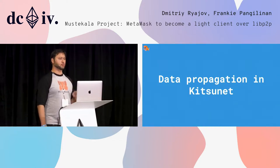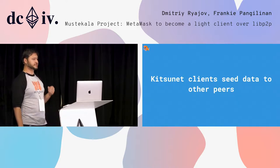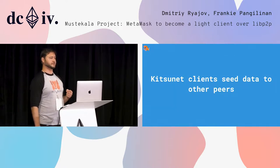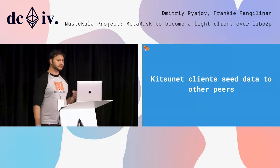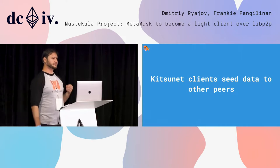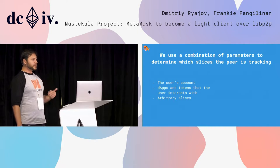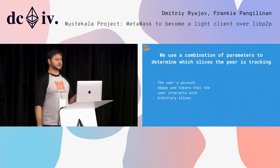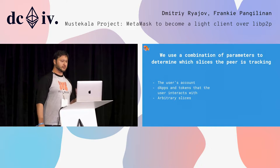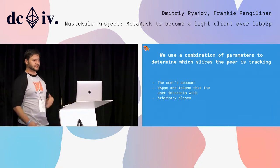How does data propagation work in the Kitsonet network? Each peer in the network tracks a subset of slices and also seeds them to other peers. This is crucial to enable data availability across light nodes, and it also reduces reliance on full Ethereum nodes. We use a combination of parameters to determine which slices the peer is tracking: the user's account, the apps and tokens that the user interacts with, and also arbitrary slices that the client gets assigned based on a notion of cryptographic distance of the peer's hash and the slice hash.